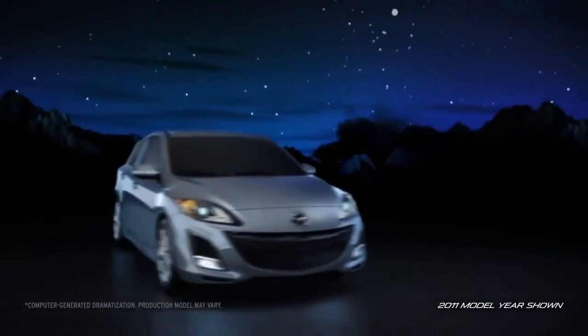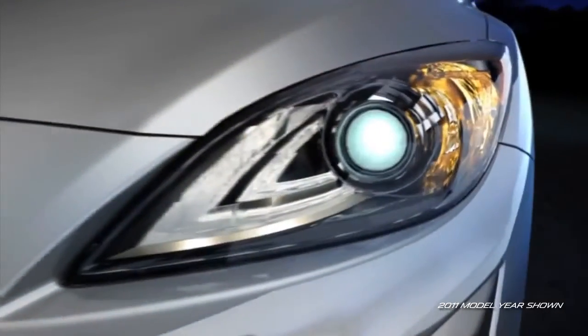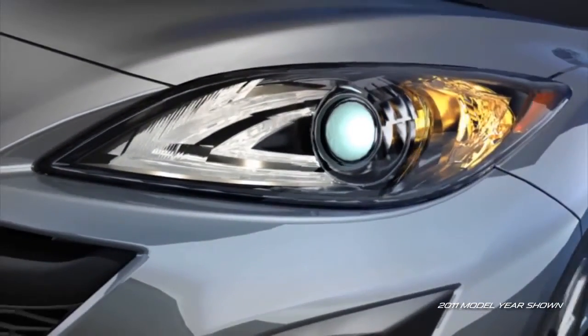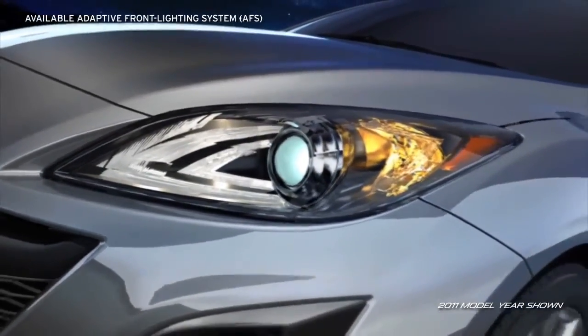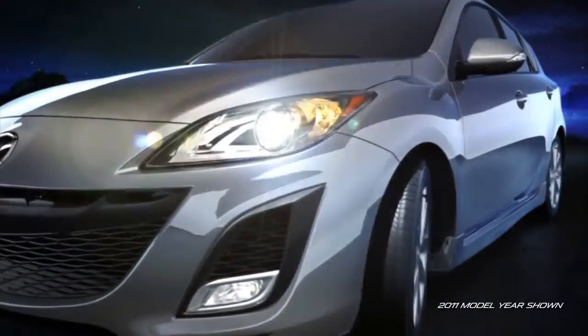The best way to protect you and your passengers is to avoid a collision altogether. So Mazda 3 helps you spot potential danger with available self-leveling Bi-Xenon high-intensity discharge headlights. Equipped with a segment-first adaptive front lighting system, these headlights are designed to help you see around corners at night while you drive.